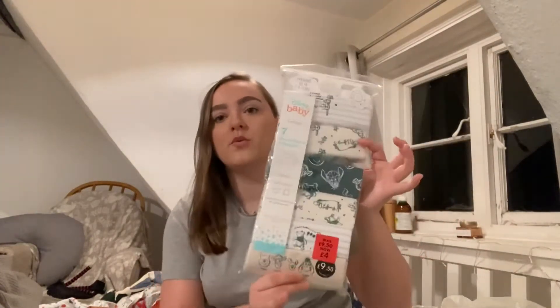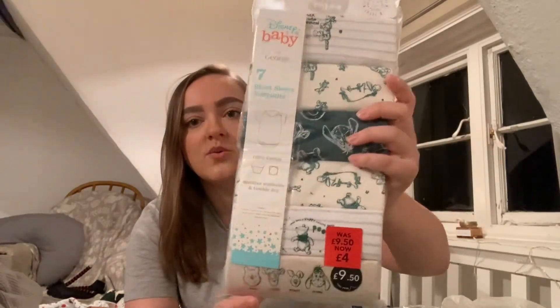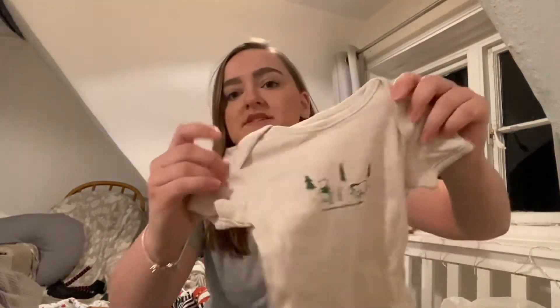The next thing I got was from Asda and I picked it up on sale. There are seven in there — they were reduced from £9.50 to £4. They just have gorgeous little Winnie the Pooh designs and this is just the one that I took out of the pack.